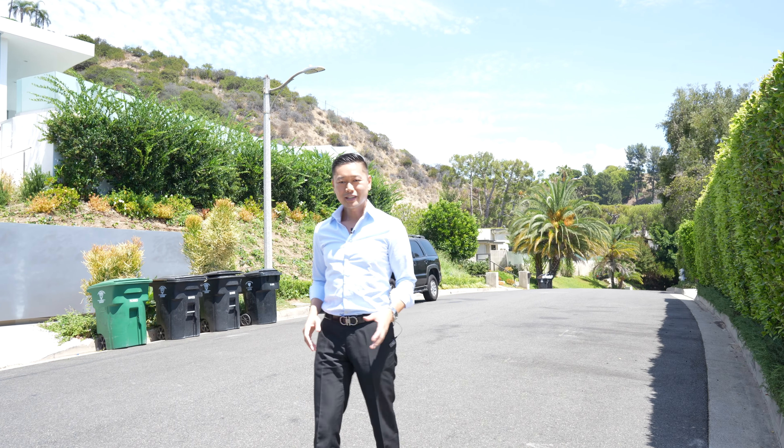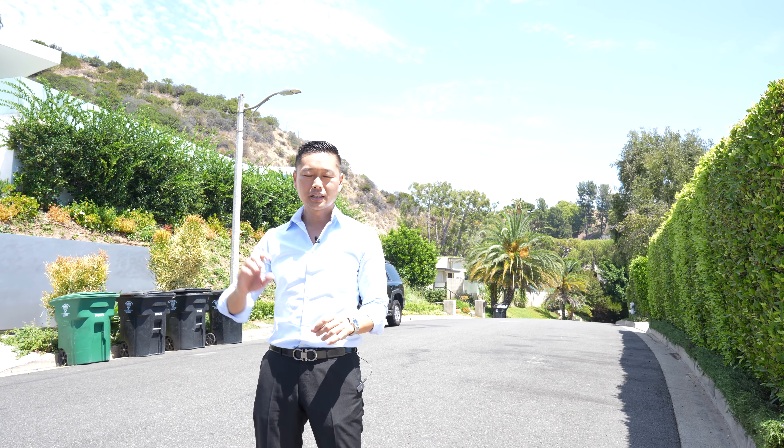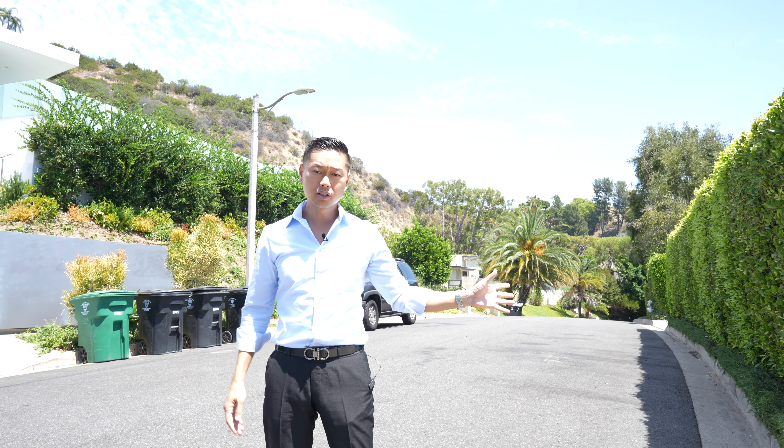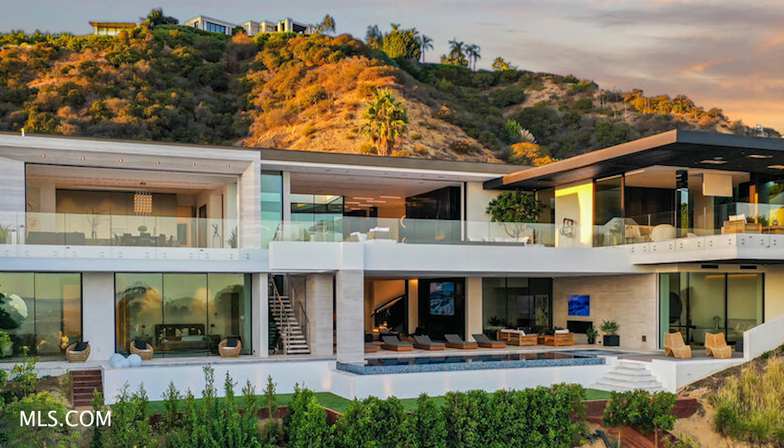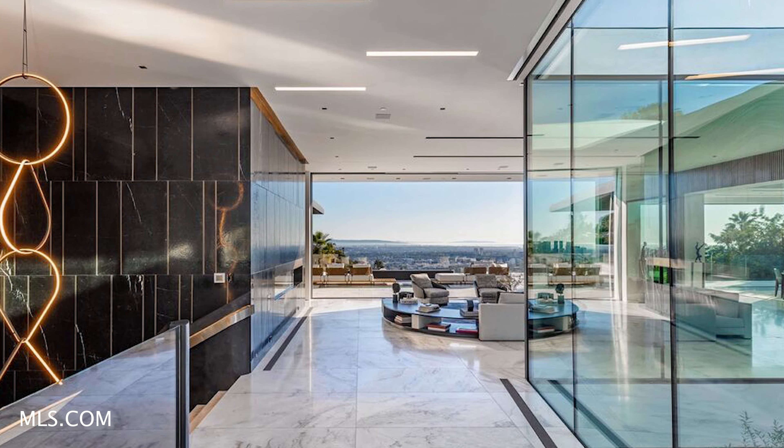Alright guys, so we're on Wallace Ridge. As you know, the name Ridge comes with really good views. Some of these homes have some of the best views in all of Truesdale. This is not one of the major streets, but it does connect Loma Vista all the way down to Hillcrest. Really big sales happening on this street — a $42 million house I recently traded. That house took about five or six years to build.